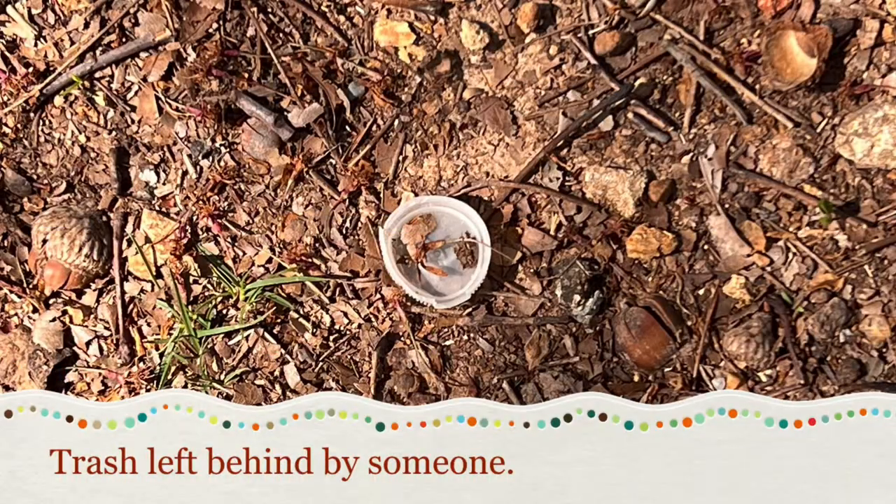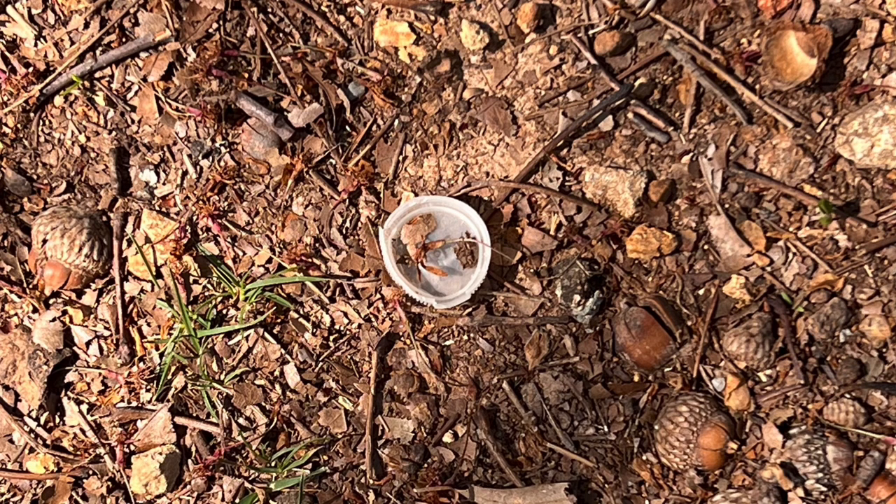Lastly we have a piece of trash that was left behind from someone. Although you could just throw it away in a trash can, some people tend to leave it on the ground, which is not something you should do.